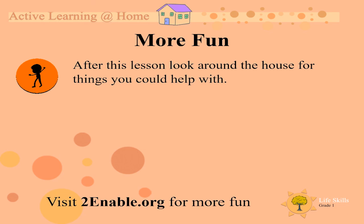After this lesson, look around the house for things you could help with. You know, this time mommy and daddy need lots of help around the house. Maybe clean your room, maybe help wash up the dishes, maybe you even want to give some flowers some water. Boys and girls, enjoy. I will see you next time. Goodbye!